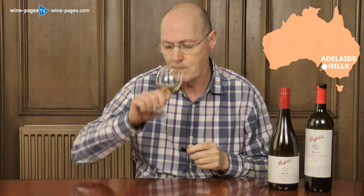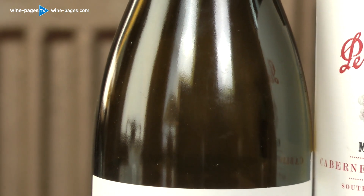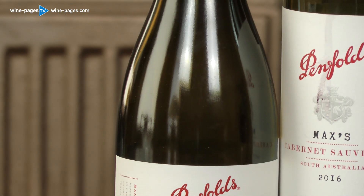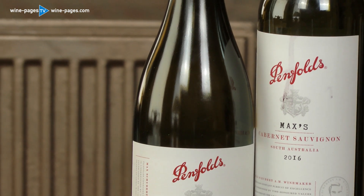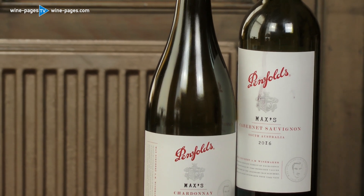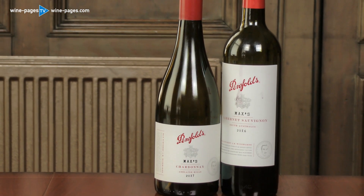On the palate, it does deliver a beautiful glass of wine. There is the ripe, succulent pear fruit, with a little bit of peach just filling the mouth. But the acidity is excellent — that energy, that little bit of flintiness, that little bit of minerality coming through too. It's a very stylish new-style Australian Chardonnay at a moderate price.